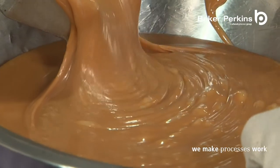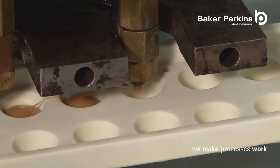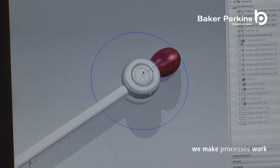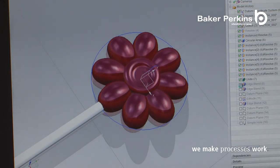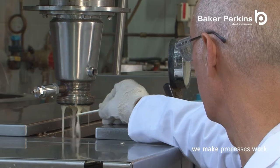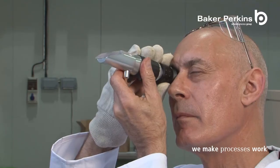The range extends to soft confectionery including toffee, caramel, jellies and fruit pastes. All these different product possibilities can be tried, tested and brought to market through the equipment and expertise that is available here in the Baker Perkins Innovation Center.